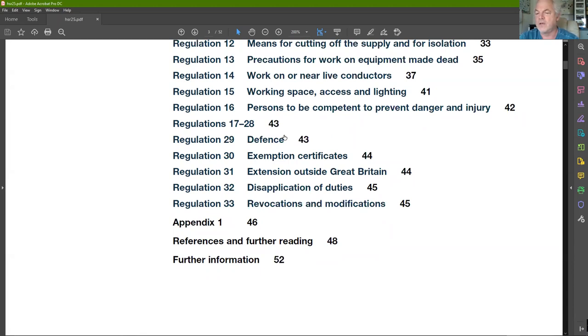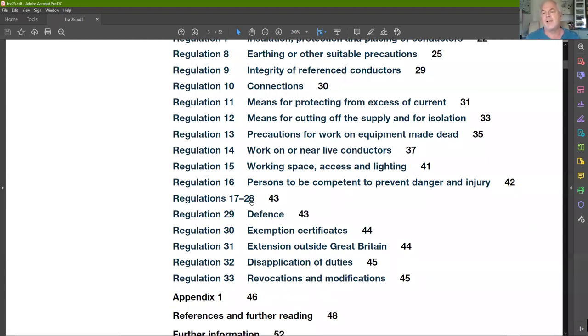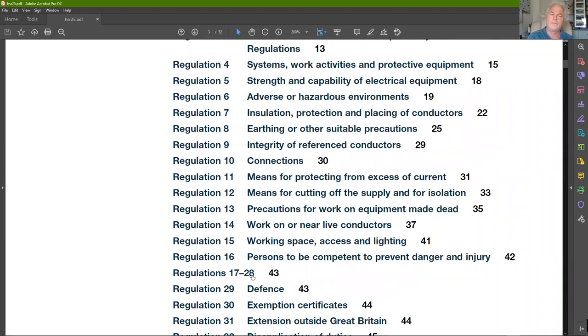The word 'systems' covers installations and systems whether permanent or temporary. In the guidance on the Electricity at Work Regulations, 'systems' covers the fixed installation plus any equipment attached to it. This is quite important when selecting what type of RCD, because we should be aware — to the best of our ability — what equipment is going to be connected to the electrical system, so we select the correct RCD type.